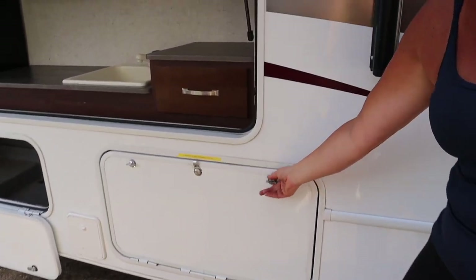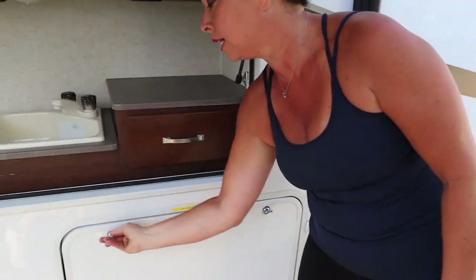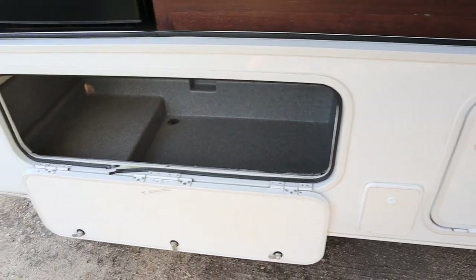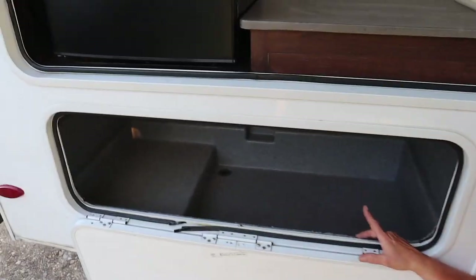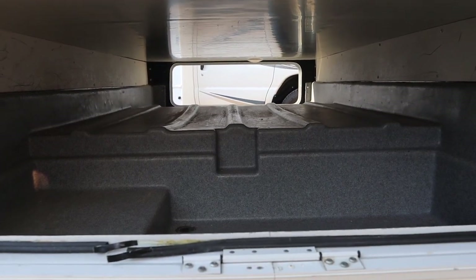I want to bring to your attention this compartment door — notice how it swings down. This compartment door, if not locked with your key, will bounce open when you're traveling and you will rip it off completely. That's why you'll notice a yellow label reminding you to please lock this compartment. There's also exterior storage that goes straight through to the other side — perfect for chairs, carpet, fishing poles, golf clubs, things like that. All these compartments are plastic, so if something spills you can just wipe or rinse it out. No problem.